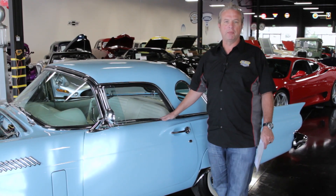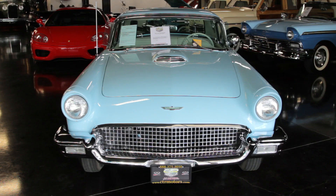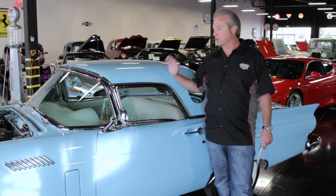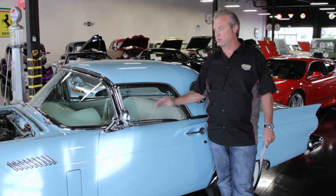This '57 T-Bird has been in many shows and won many awards. You can take it to any show and be judged very highly in any kind of concourse — local show, national show, what have you. We have this car offered for $49,950, which is a great price for this quality of restoration.